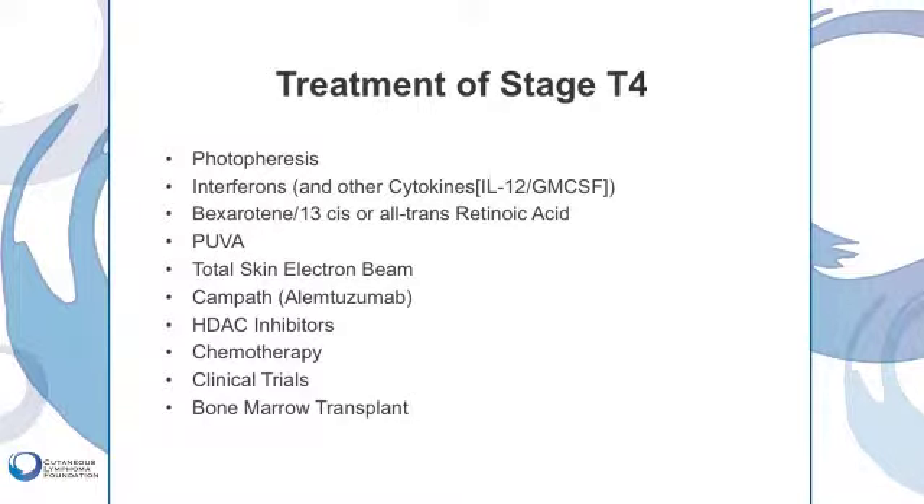We also sometimes use total skin electron beam for patients who have erythroderma with or without circulating malignant T-cells. In the hands of a highly skilled radiation oncologist, it is a very effective therapy for patients with erythroderma.